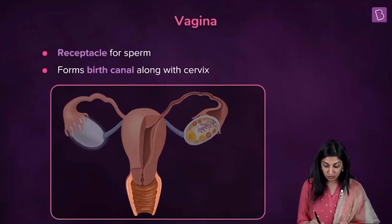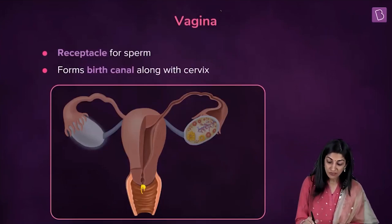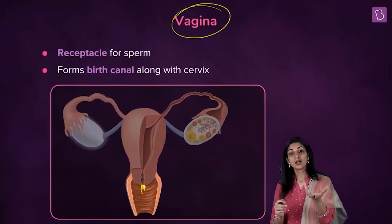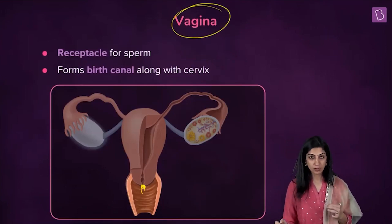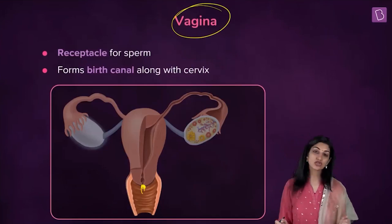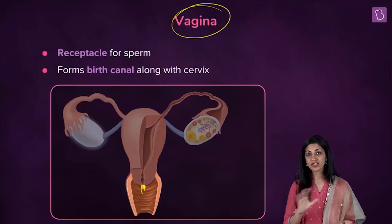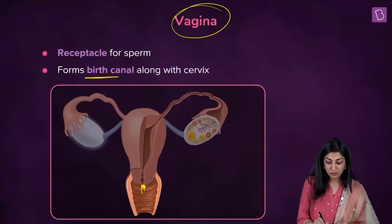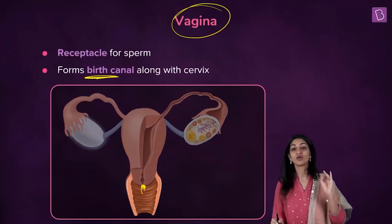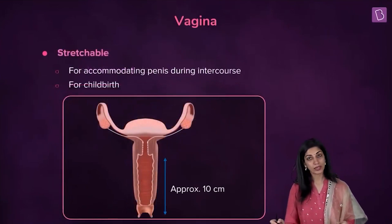The cervix opens into the vagina. The vagina is the receiving end for sperm during copulation — the male ejaculates into the vagina. Together with the cervical canal, it forms the birth canal for the baby.